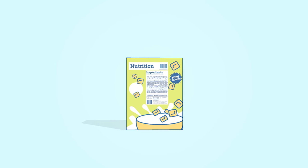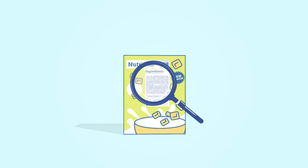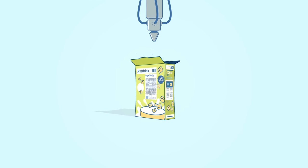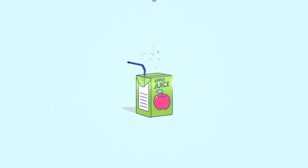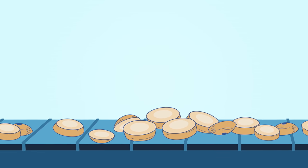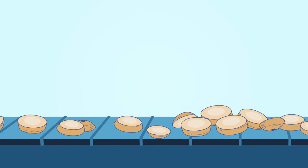Have you ever flipped over a box of cereal, read the label, and wondered what is lecithin and all this other stuff, and why is it in my food? Technically, a food additive is just anything added to a food during its production, processing, or packaging. So unless you grow, harvest, and process all your own food, you've almost certainly eaten additives at some point.